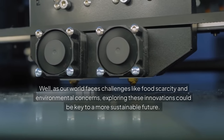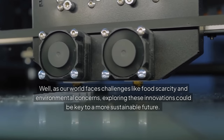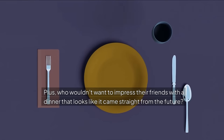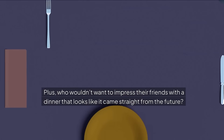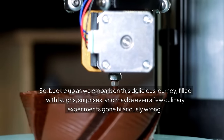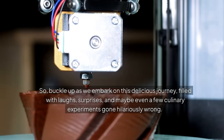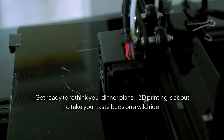As our world faces challenges like food scarcity and environmental concerns, exploring these innovations could be key to a more sustainable future. Plus, who wouldn't want to impress their friends with a dinner that looks like it came straight from the future? So buckle up as we embark on this delicious journey, filled with laughs, surprises, and maybe even a few culinary experiments gone hilariously wrong. Get ready to rethink your dinner plans — 3D printing is about to take your taste buds on a wild ride.